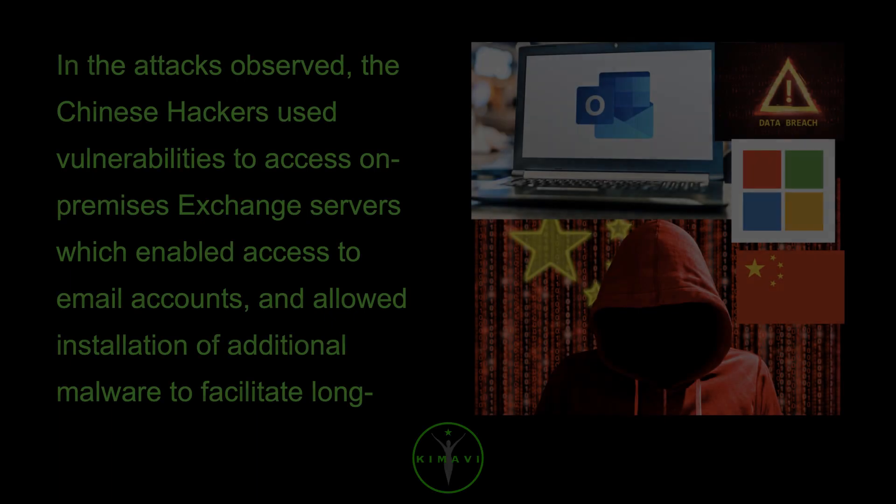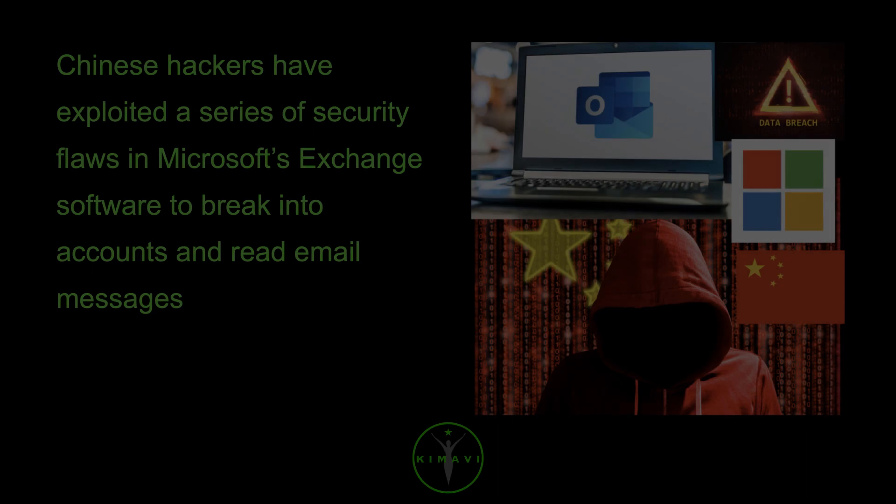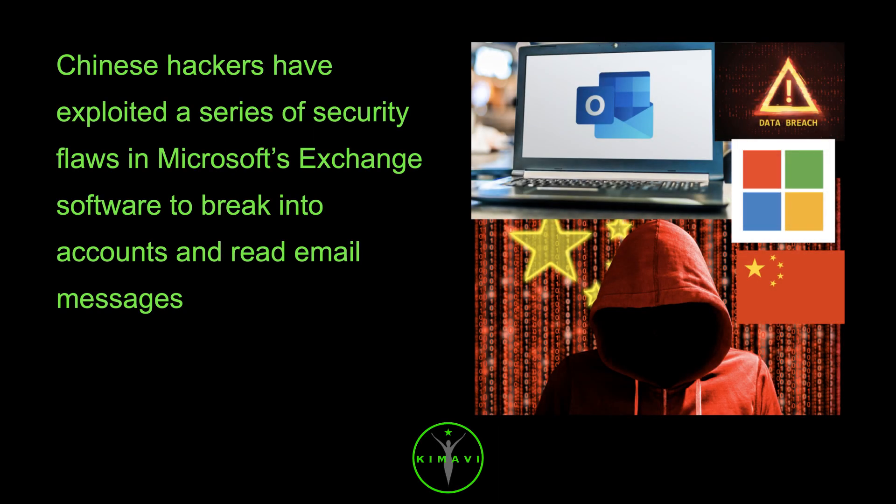In the attacks observed, the Chinese hackers used vulnerabilities to access on-premises Exchange Servers, which enabled access to email accounts and allowed installation of additional malware to facilitate long-term access to victim environments. Chinese hackers exploited a series of security flaws in Microsoft's Exchange software to break into accounts and read email messages.